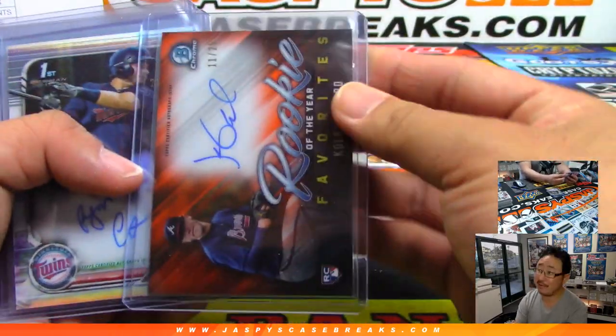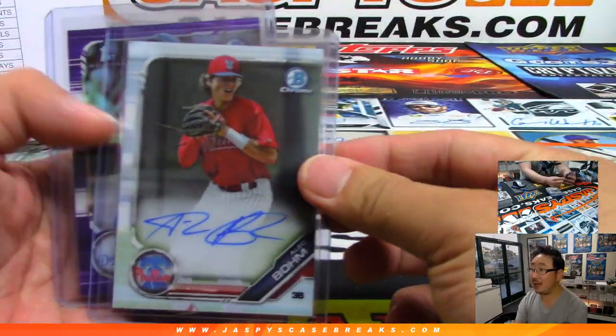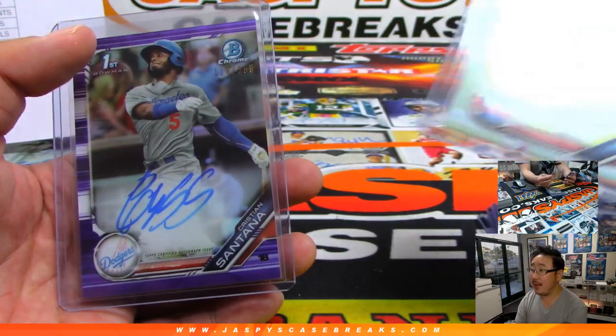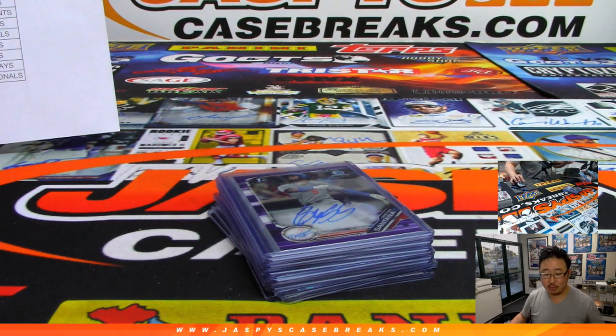I like these ones too — Rookie of the Year favorites. Colby Allard to 25, orange parallel. Ryan Costello. Chris Shaw. Alec Baum — that's a nice one. And we started off with Christian Santana, purple parallel for my Dodgers. That went to Walter.